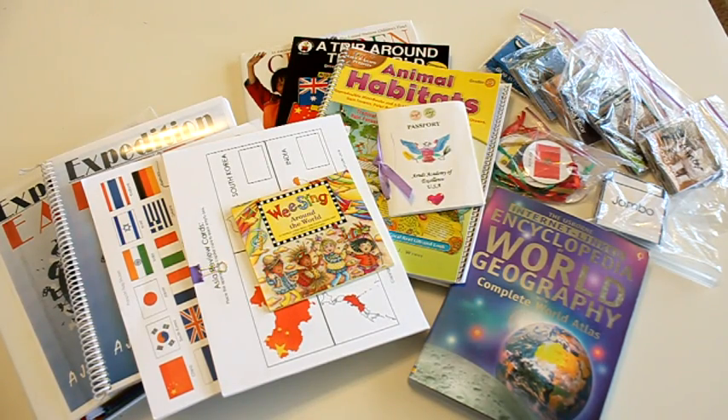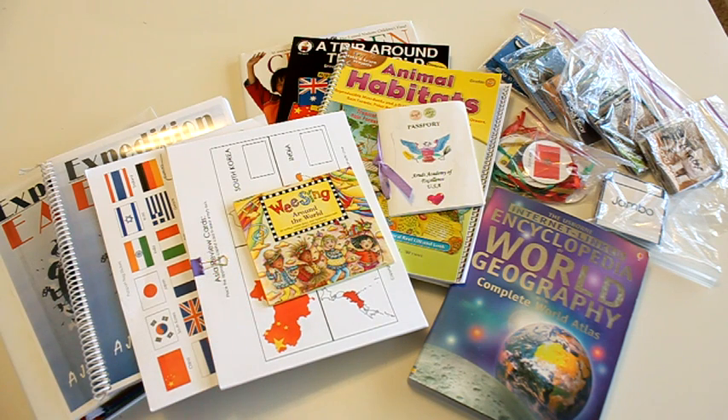There's a lot of stuff that comes with this curriculum and it can be kind of overwhelming. So we're going to take a look at all of it so you can see how I set it up, print it all out, and all of that. Here's an overview of the majority of the materials.